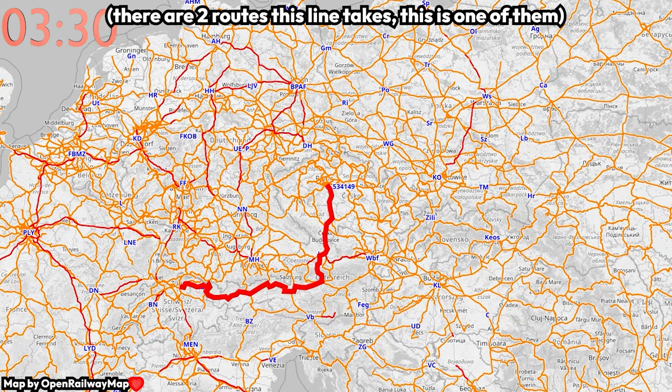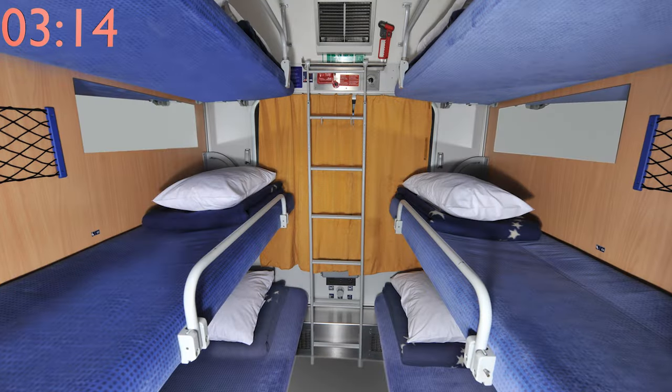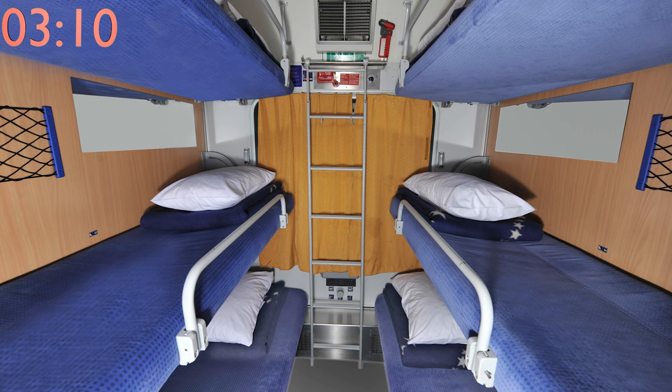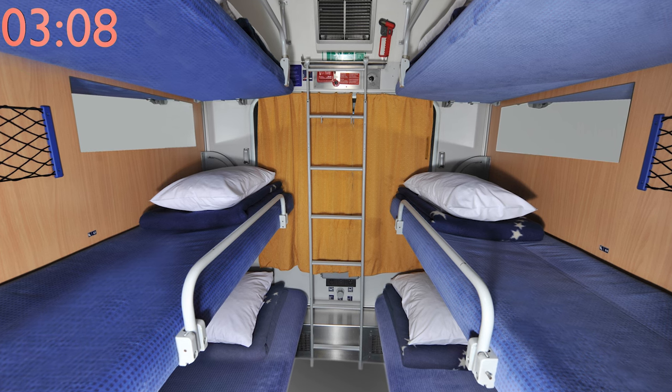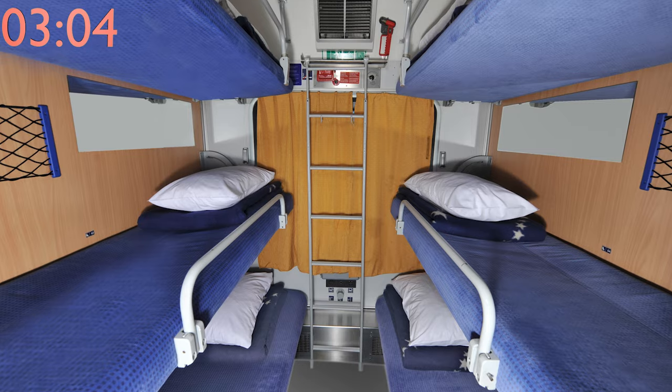Speaking of night trains, there are numerous night trains from Prague, such as a train to Zurich, Switzerland, or Michalovce, Slovakia. Normally this line goes all the way to the town of Humenné, but due to the rail line being electrified and modernized, it stops at Michalovce. I have taken the aforementioned night train to Slovakia, and while the beds are really not made for people over about 185 centimeters or 6 foot 2, the experience was pleasant and I'd recommend it.